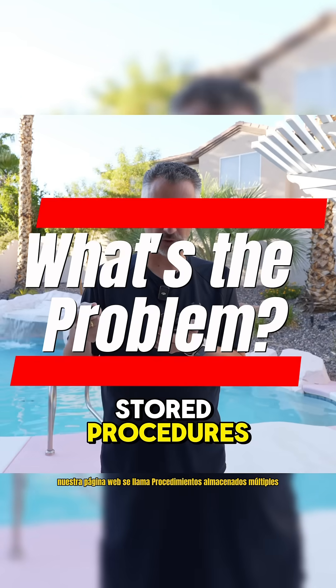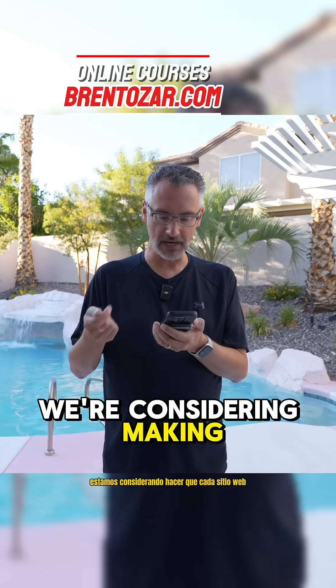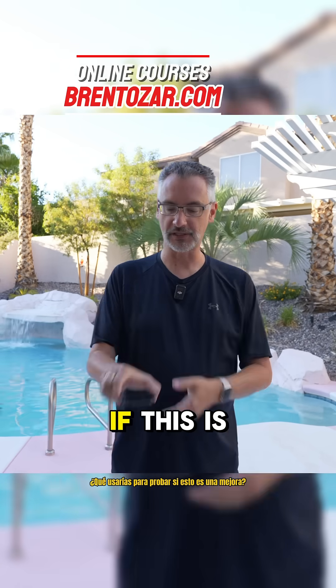Our webpage calls multiple stored procedures, one for each drop-down, one for each list. We're considering making each webpage call a single stored proc that returns multiple sets of data. What would you use to test if this is an improvement?